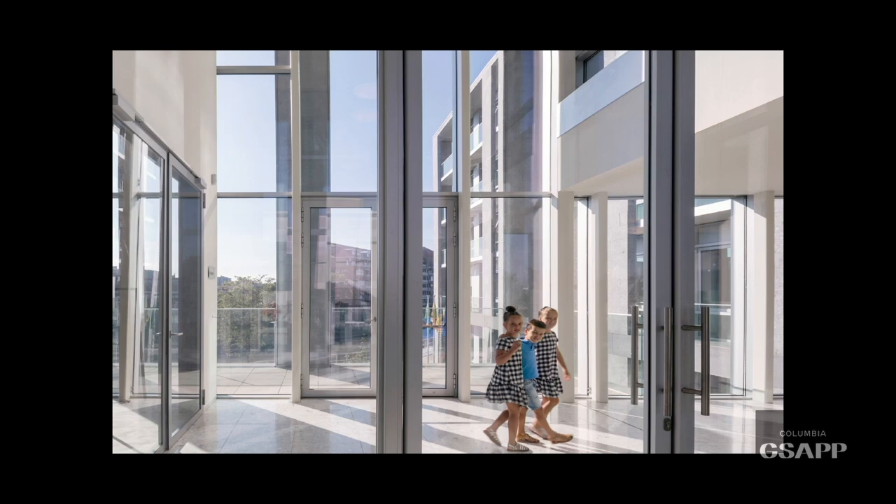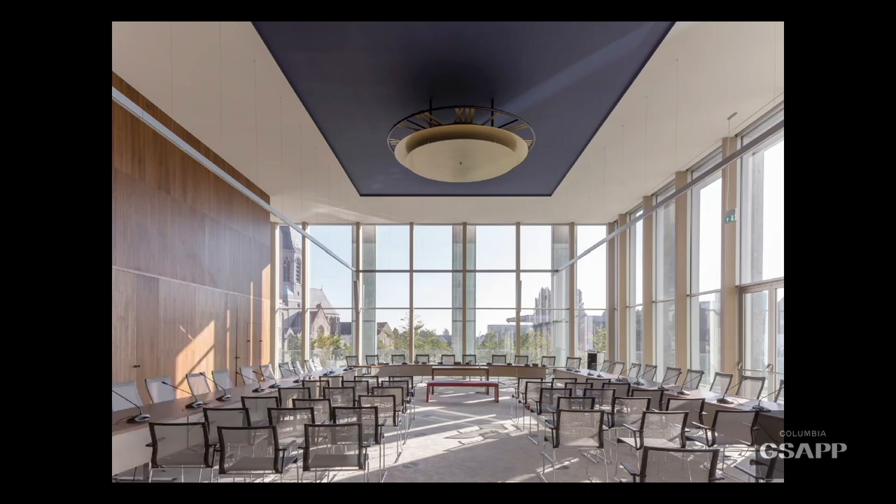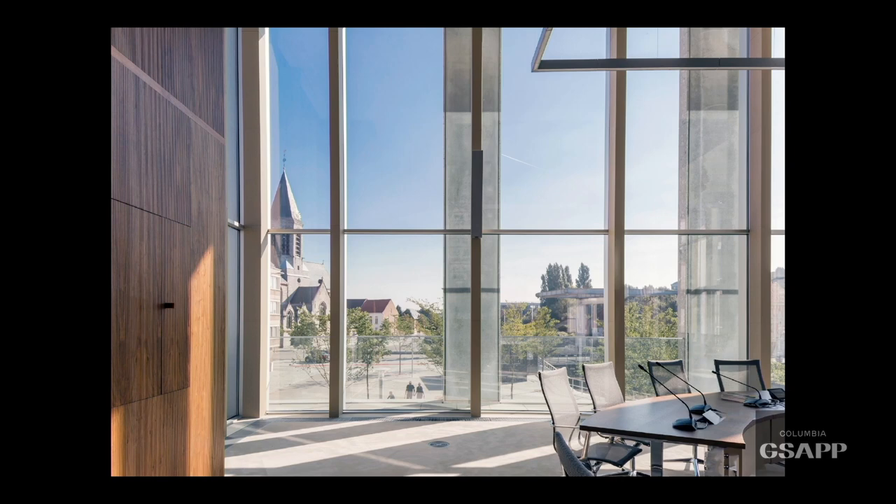This photo is not staged — these children happened to be there when the photographer arrived. When we were in the middle of designing, there was an incident at a Flemish town hall where politicians were attacked. We offered to provide security very discreetly, as we'd done with the embassy. They said no — they want people to be able to walk everywhere, because this building belongs to everybody in the city. The council chamber is not just a council chamber — this is where people get married and have ceremonies. It's a real civic room: it looks out to the city, and the city looks back at it.